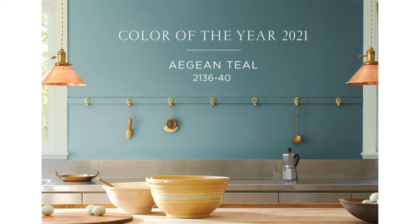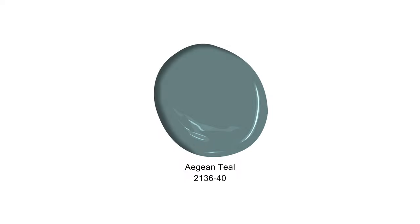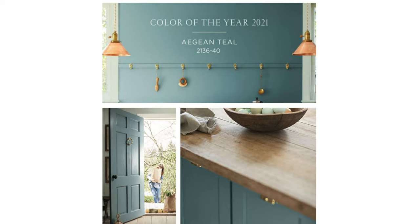Moving on — the color of the year for 2021 according to Benjamin Moore is called Aegean Teal. A year-long exploration of art, design, fashion, the environment, and culture from around the world has culminated in this one blue-green color named after the Aegean Sea. So it's Aegean Teal.